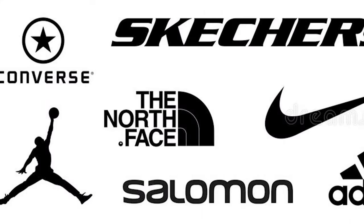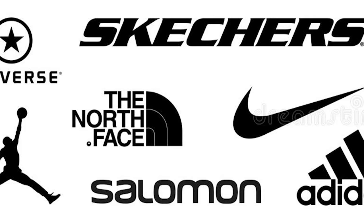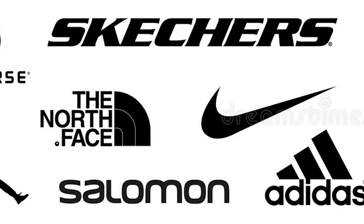So why do branding strategies matter? There's no denying that the process of branding can be daunting and confusing for those new to the game. The procedure itself involves a lot of moving parts, and besides this, branding is a never-ending activity. Big names like Nike, Adidas, and New Balance continue to build their brands despite their success.